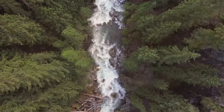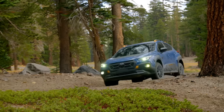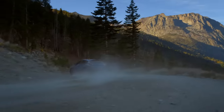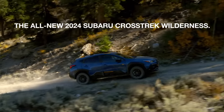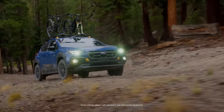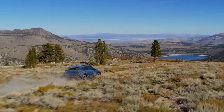The Subaru Crosstrek was built for those who lead adventurous lives. For those who want even more, we've made the all-new 2024 Subaru Crosstrek Wilderness, the third model in our Wilderness family of vehicles. With its new rugged look and off-road performance, it lets you take adventure to the edge.